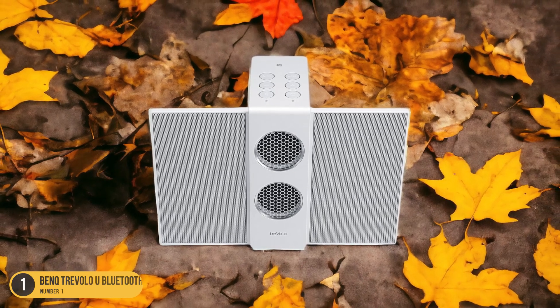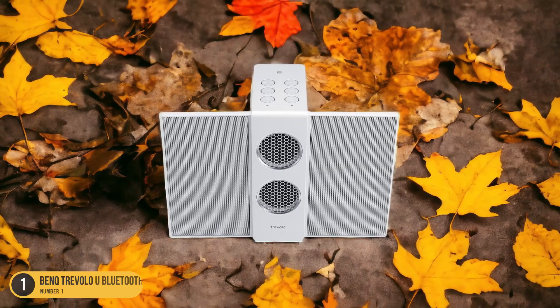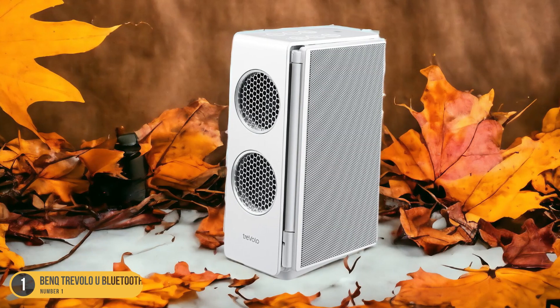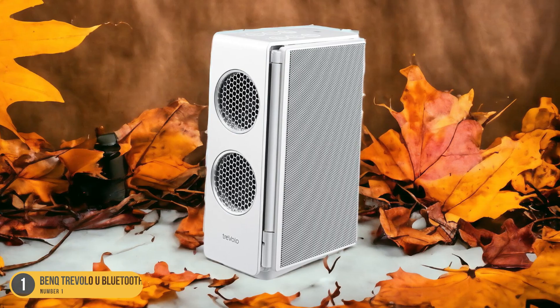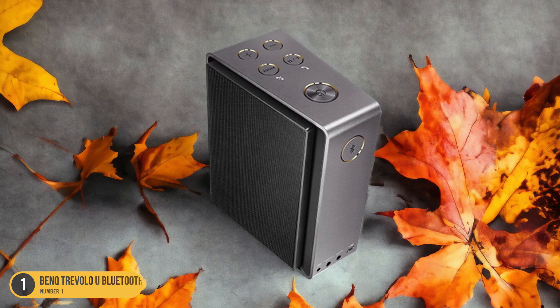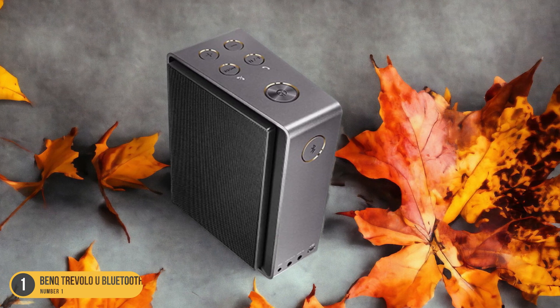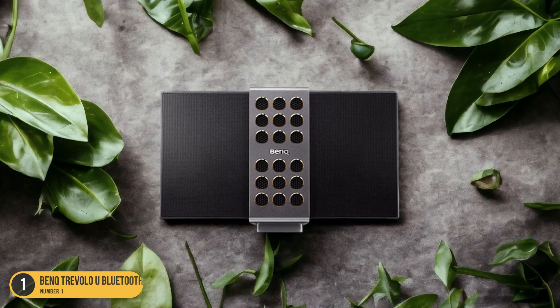The Bank Travolo U makes it easier to follow conversations in movies, TV shows, or video calls. Its portability allows you to place it anywhere for optimal sound delivery, whether you're watching TV in the living room or having a video conference in your home office. The speaker's wireless Bluetooth connectivity makes it easy to pair with various devices, eliminating the hassle of tangled cords.